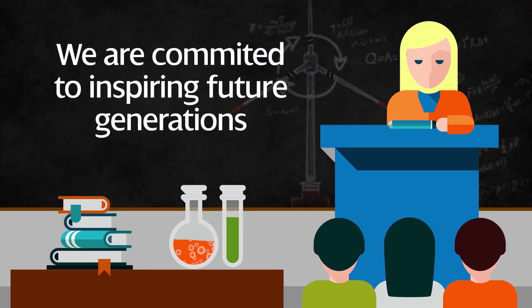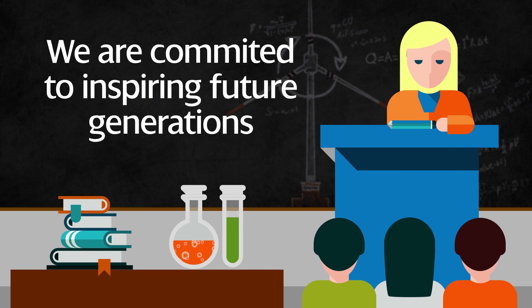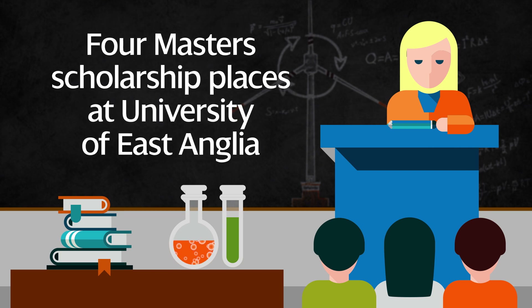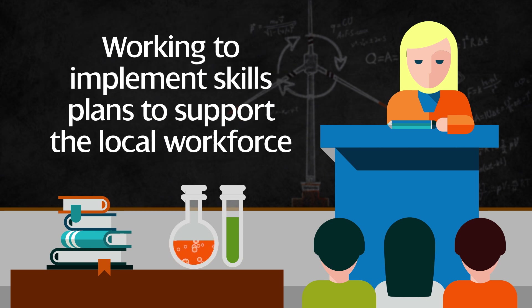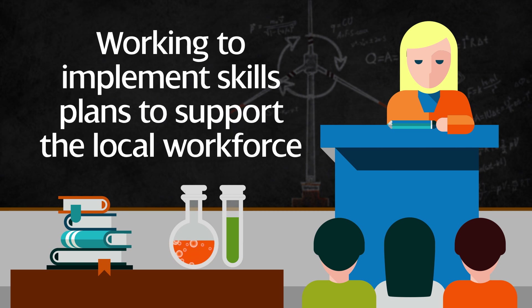We are committed to inspiring the future generation of engineers and scientists to work in the offshore wind industry. During 2018, we're supporting four master's scholarship places at the University of East Anglia through the Scottish Power Foundation and we are working with our major suppliers to implement skills plans to support the local workforce.